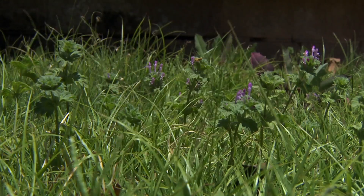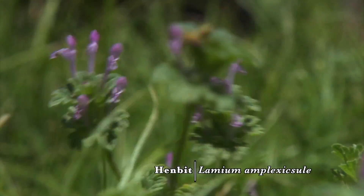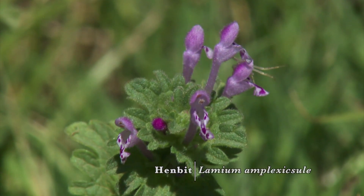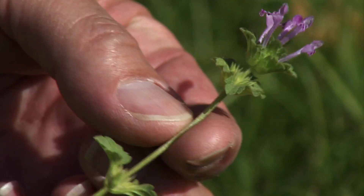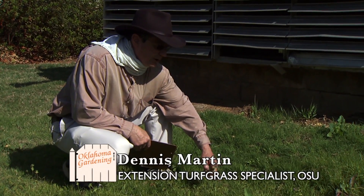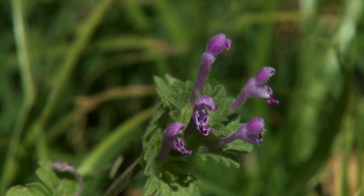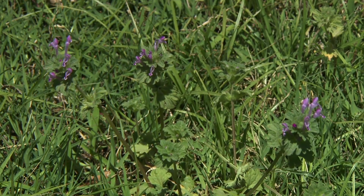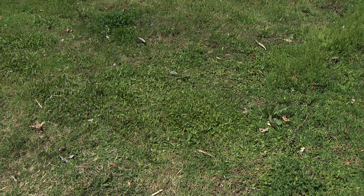Our next plant to be reviewed is henbit. Henbit is a winter annual broadleaf plant and a member of the mint family. One of the diagnostic features of mint family members is to break the stem and roll it between your thumb and forefingers — you'll feel the square-shaped stem. Most mint family members have square-shaped stems, and when it's in flower you'll recognize the typical mint family flower, but it doesn't have a strong smell like most mint family members do. It's very common in warm season grass lawns, flowers in April and May, and dies out in the heat of late spring or early summer.